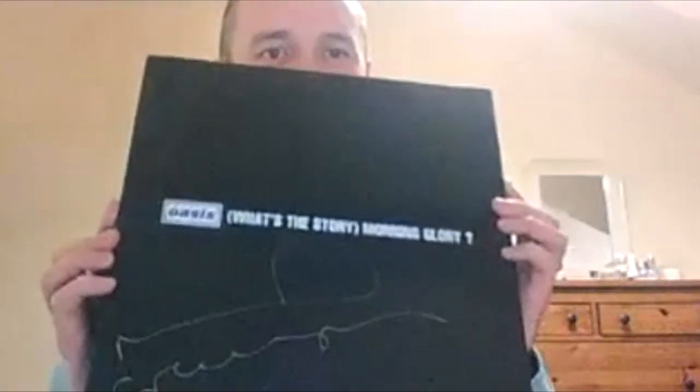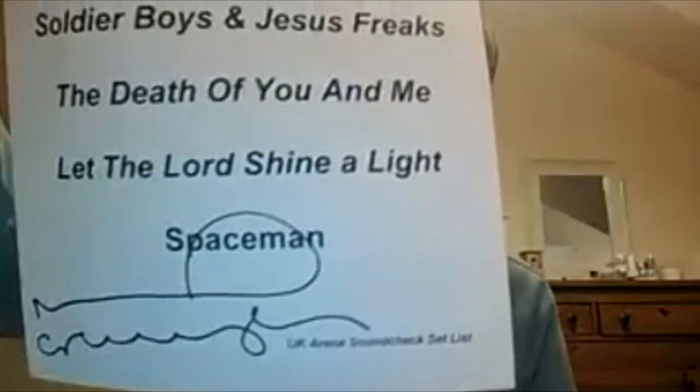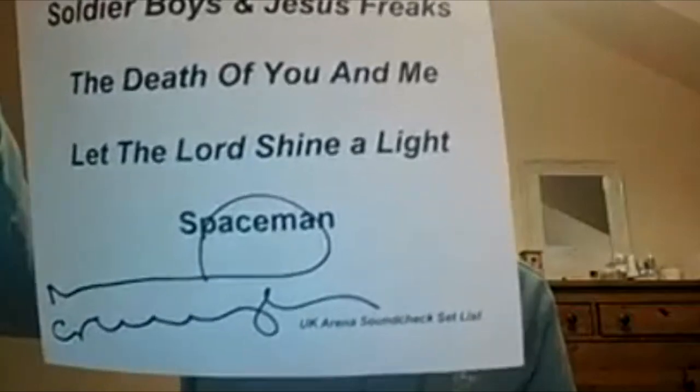Noel's latest best of, signed outside his studio in King's Cross. What's the Story Morning Glory signed by Noel — amazing. A set list signed by Noel from 2012 — that was his arena soundcheck set list. That's a good one.